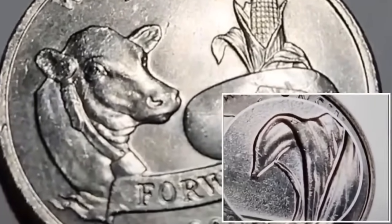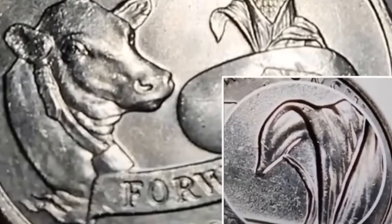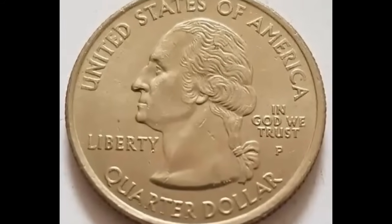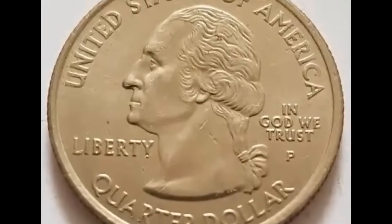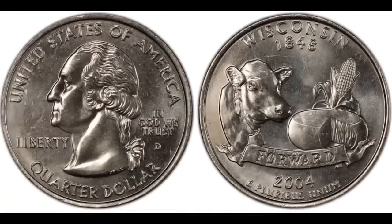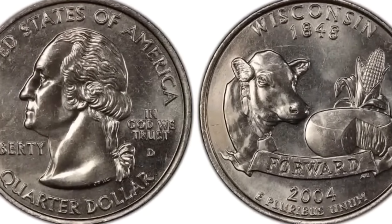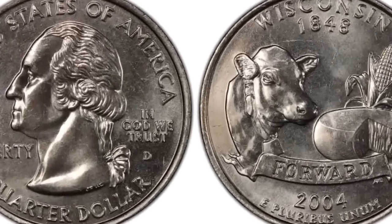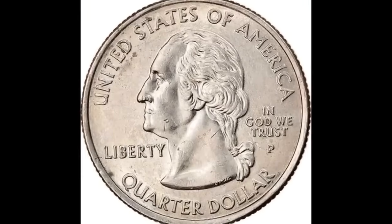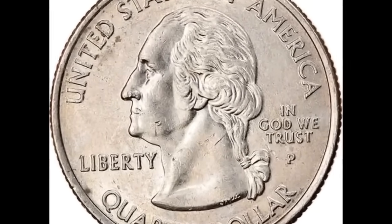What do you need to look for? It's all in the cornstalk on the back. PCGS assigns this coin a mint state 67 rating — three points short of the ideal score of 70. There are three different varieties of this coin: either a high leaf, a low leaf, or no leaf at all. Extra low leaves are the type you want to look for because they may be worth more money.